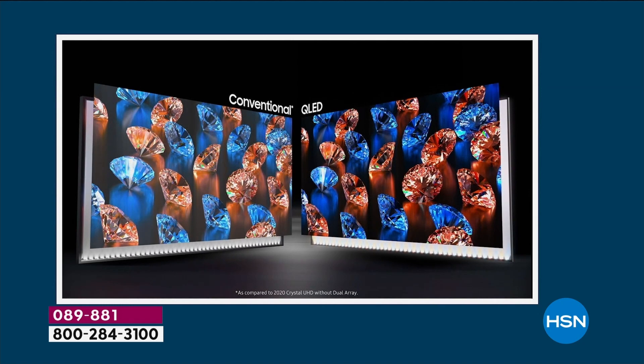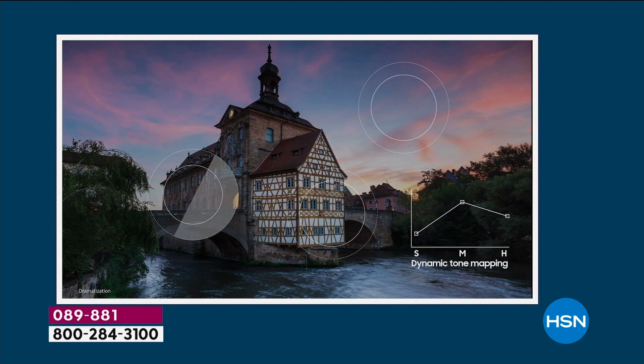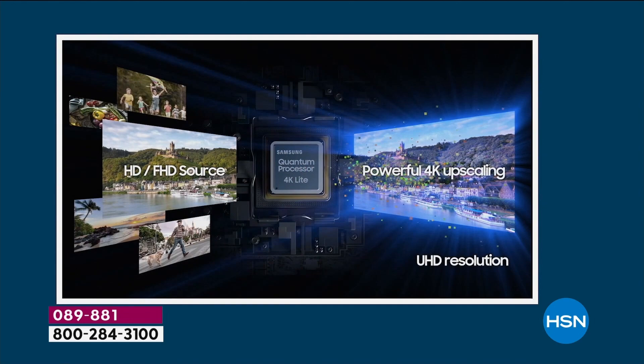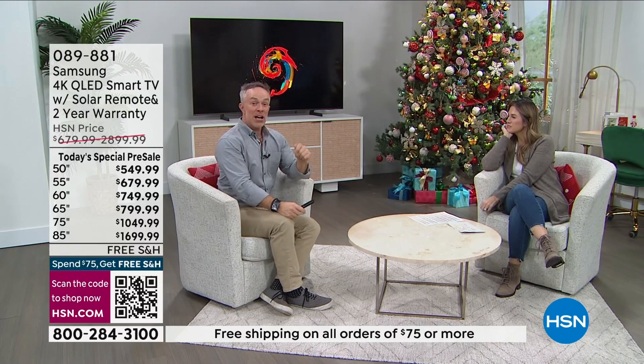Samsung optimizes 4K content, transforming even everyday viewing into something incredible. The upscaling means if you're watching something older — like Friends or I Love Lucy — it will up-convert because of the processor on the inside and it will be like watching it new again: sharper and more vibrant. The adaptive technology means the TV knows to adapt to the light in the room and even the audio — whether hard surfaces or wall-to-wall carpet — and balances it out automatically.